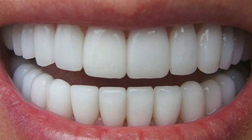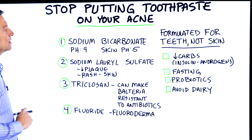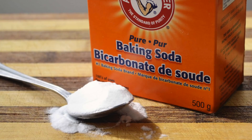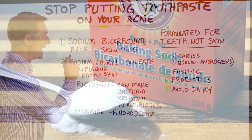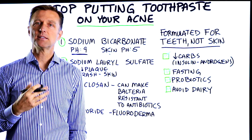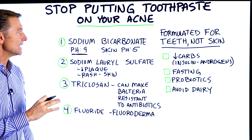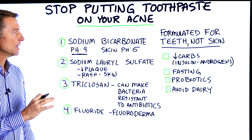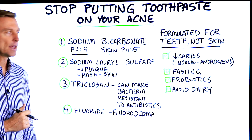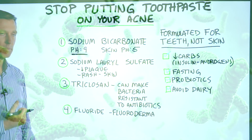There are several ingredients in toothpaste that are not good for your skin. The first one is sodium bicarbonate — that's baking soda. The pH is nine, it's very alkaline. Your skin is acidic; it's five. So anytime you start to neutralize the acid on the surface of your skin, you're going to irritate it. Baking soda is not good to put on the outside of your body.